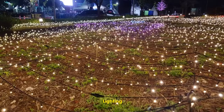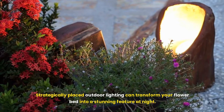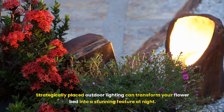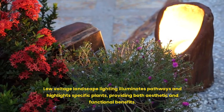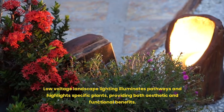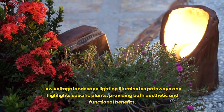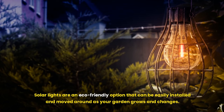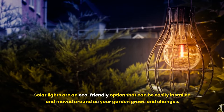Ninth, lighting. Strategically placed outdoor lighting can transform your flower bed into a stunning feature at night. Low-voltage landscape lighting illuminates pathways and highlights specific plants, providing both aesthetic and functional benefits. Solar lights are an eco-friendly option that can be easily installed and moved around as your garden grows and changes.